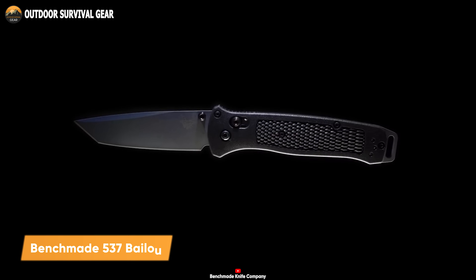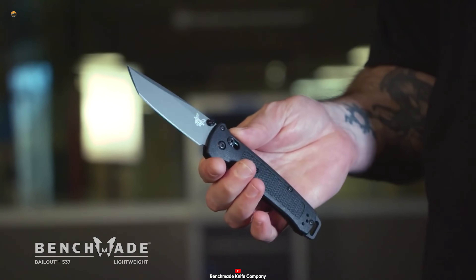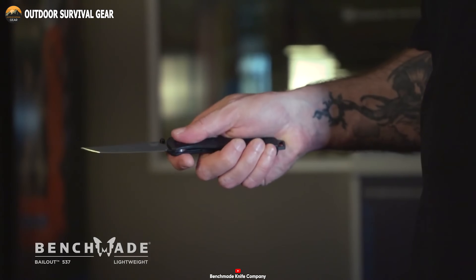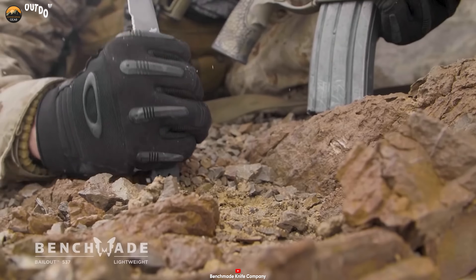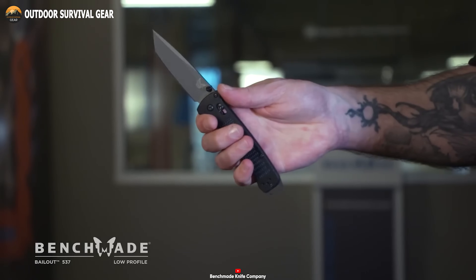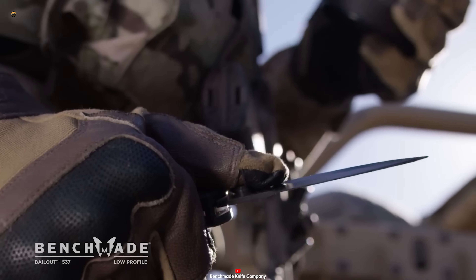Let's have a look at the 537 Bailout from Benchmade, a premium knife engineered for extreme applications, catering to military and law enforcement needs. This knife boasts an exceptionally lightweight design, making it nearly imperceptible in your pocket. However, don't be misled by its weight — it's far more resilient than it appears. Featuring a CPM3V steel Tanto style blade with a sleek grey finish, this knife is not only razor sharp but also exceptionally durable.